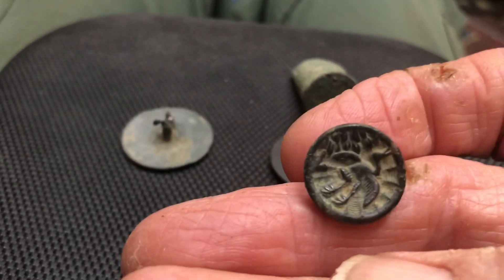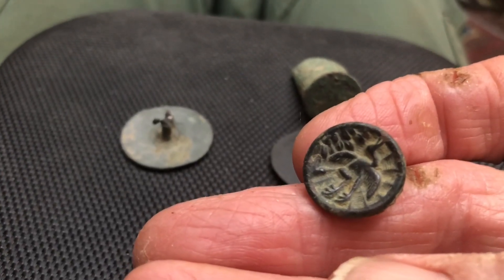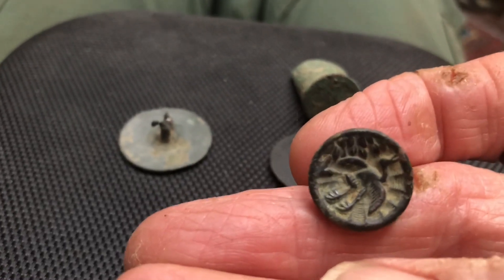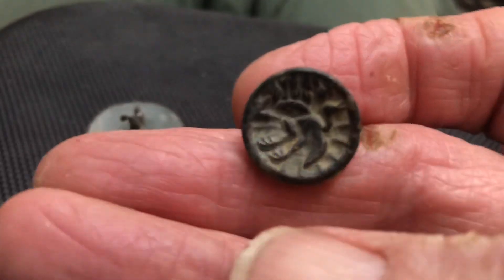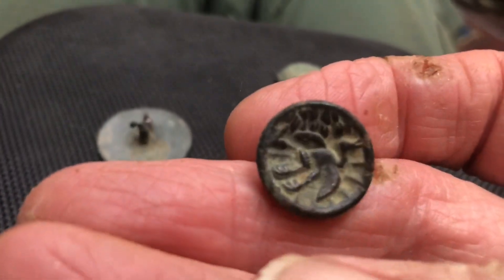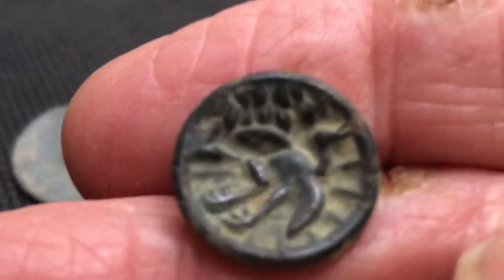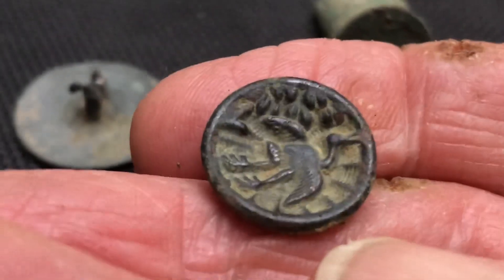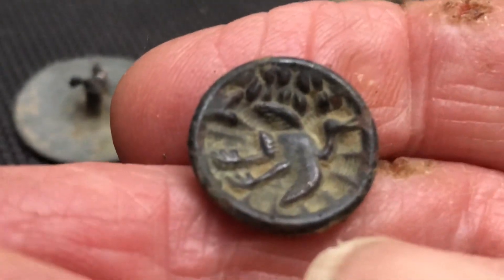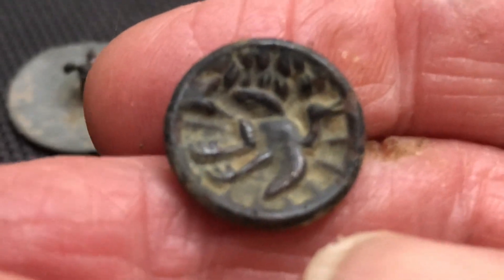Jeff has an Ace 250, one of the newer ones, but it just doesn't have the depth that the Equinox does. Still, that's a pretty cool little button. Thanks for watching — please like, subscribe, and comment.